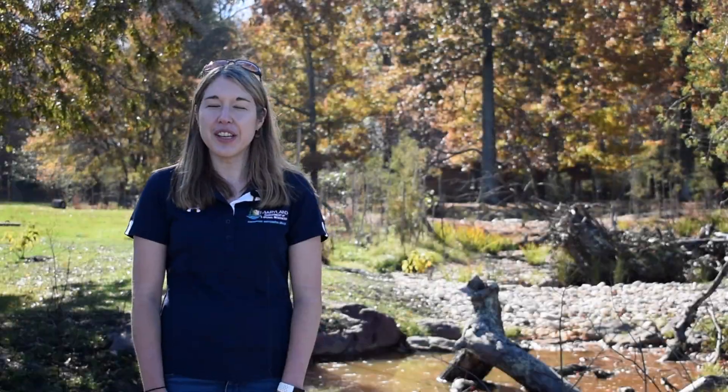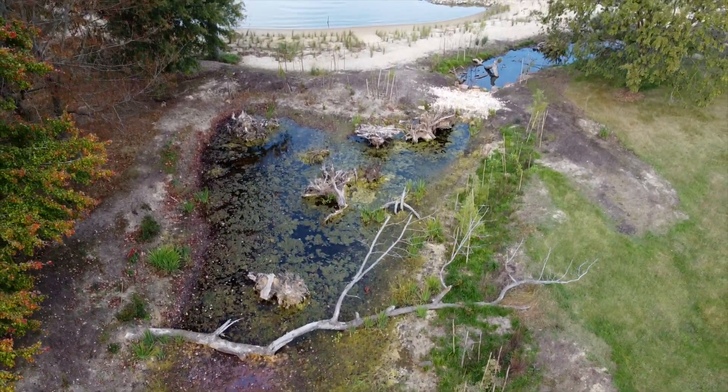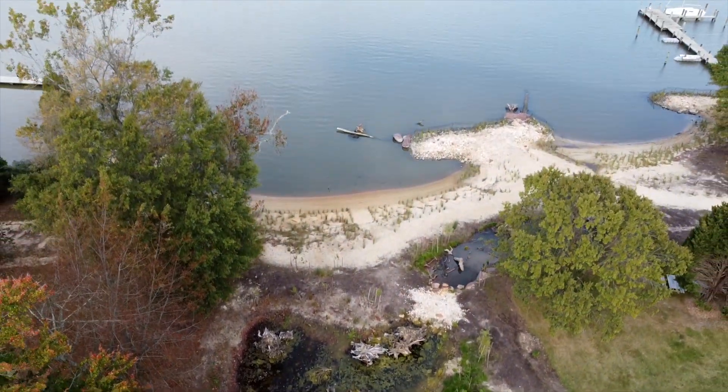One of the practices we're looking into is the regenerative stormwater conveyance system, which is behind me here. This practice allows us to trap, infiltrate, and treat stormwater before it's released into the Chesapeake Bay.